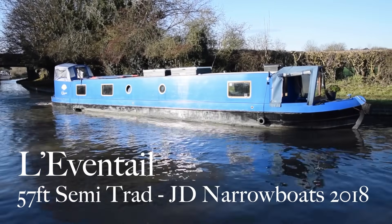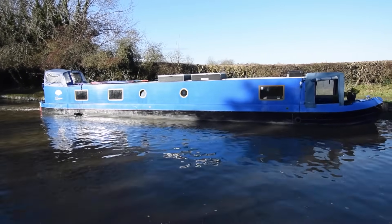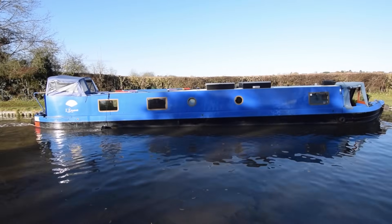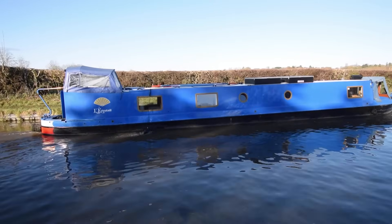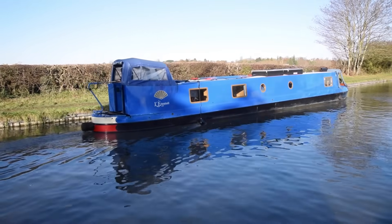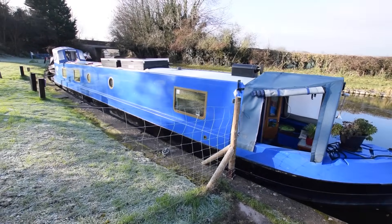Lovely boat — she's called Levante, a French word meaning a handheld fan. She's in lovely condition, a 57-foot semi-trad built by JD Narrowboats in 2018 and fitted out by JD Narrowboats and partly by the original owner. She was blacked in March 2023, the engine was serviced last in May 2023, and a survey from February 2023 is available in the office for viewing.